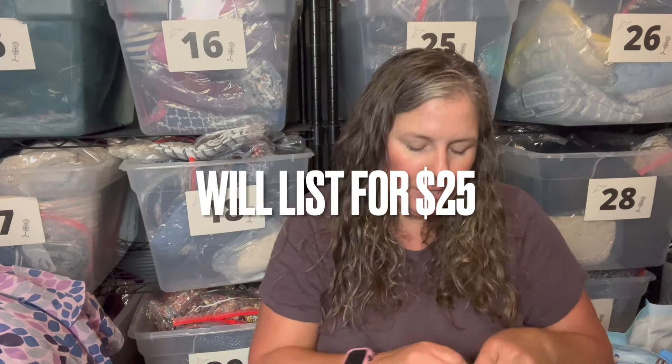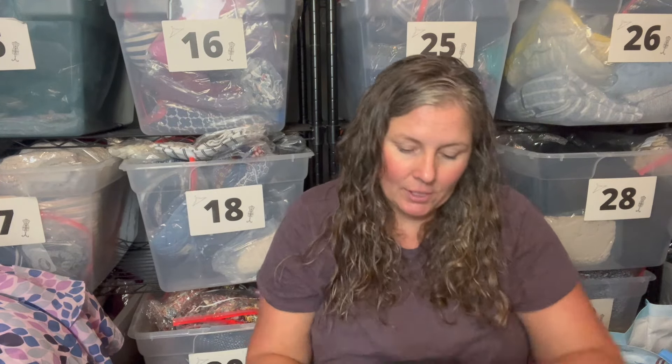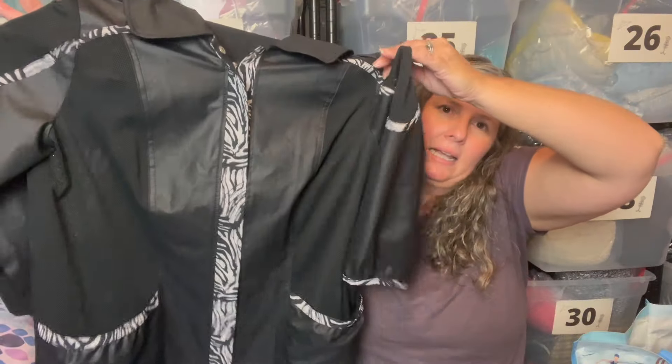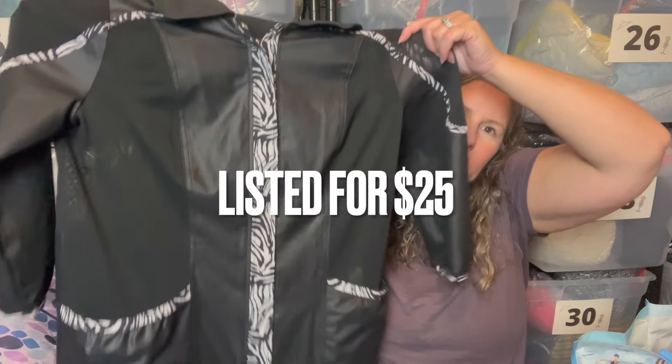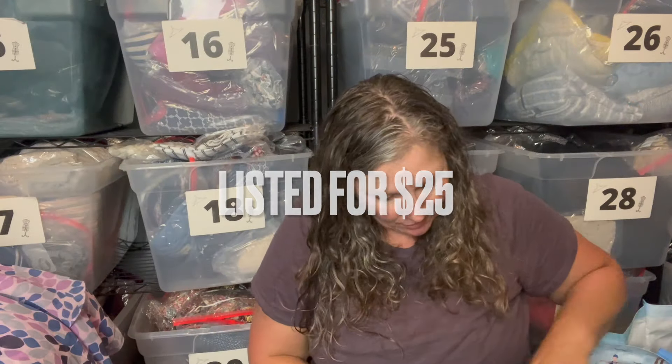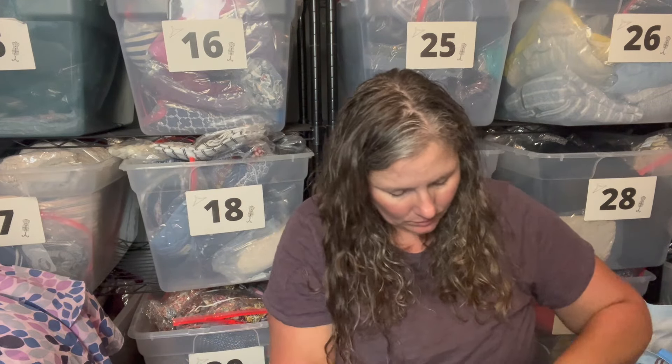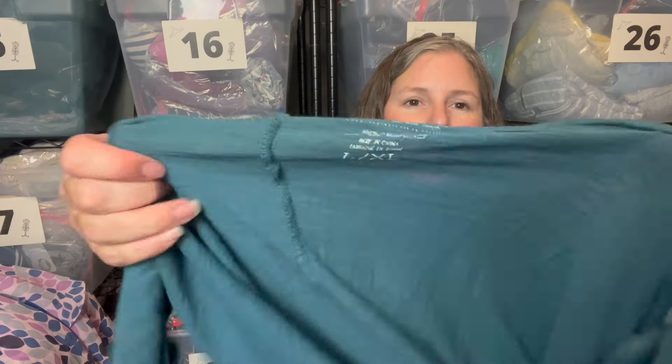This is Chico's Zenergy — not my favorite Chico's line — in a size one which is about a medium. But I thought this was a cute jacket. It's vented with three-quarter length sleeves, a little hint of zebra animal print, and it zips up the front.